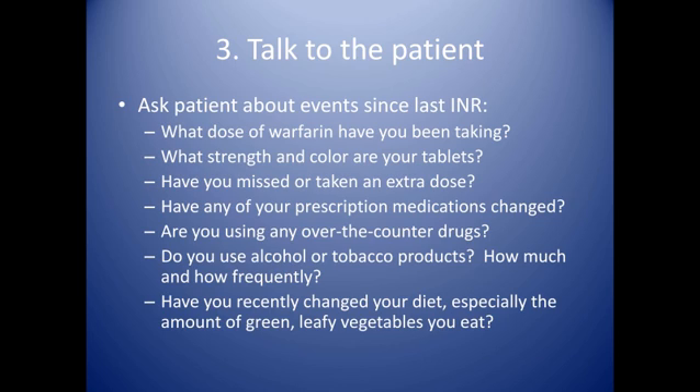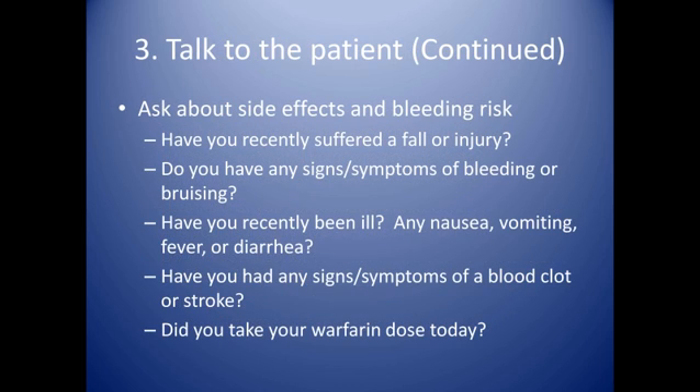Alcohol is another issue that comes up. Binge drinking tends to increase the INR pretty sharply, so talking to the patient about their recent alcohol use and getting a sense of when and how much alcohol they've consumed is very important in assessing their INR. Other issues to discuss with the patient include evaluating whether they've had any recent illness such as nausea, vomiting, diarrhea, or fever, as those can all affect INR as well.